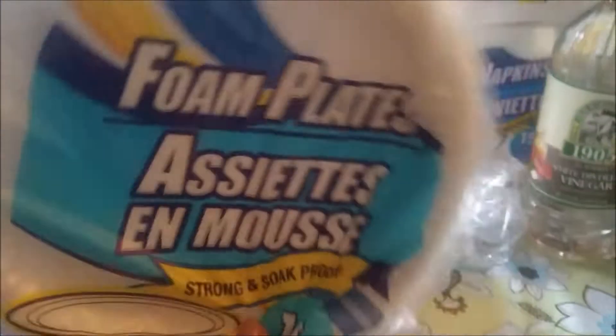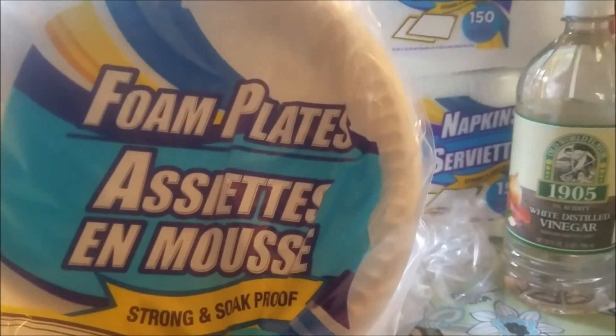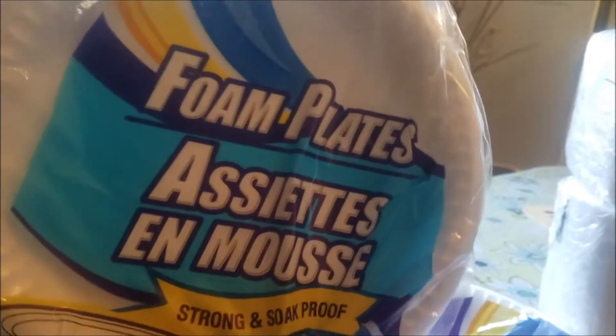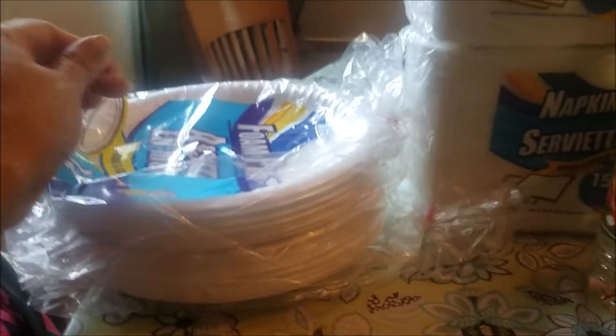Jaden also picked up some of these for snacks and he's snacking on them — you can hear him crunching in the background. We got a couple of these foam plates — there's 14 per pack, so we got two packs of that.